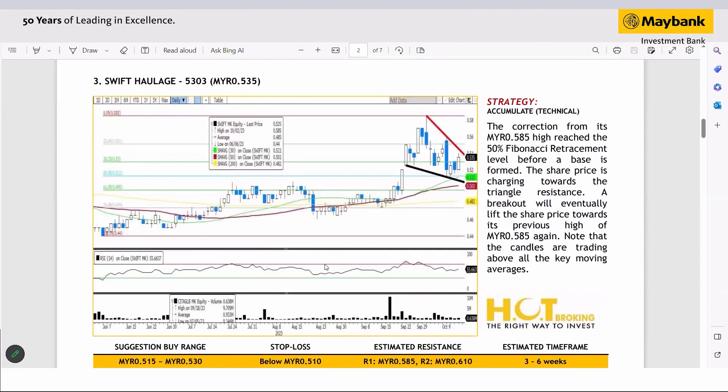Finally, on Swift College — it has pulled back from the high of 58.5 cents and is currently trading at about the 50% Fibonacci retracement level, which coincidentally is also above the 30-day SMA. We have also seen the formation of a descending triangle pattern, which is supposed to be a bullish reversal pattern. As a base has formed, we believe the stock is going to challenge the triangle resistance, and once that resistance trend line breaks out, a new uptrend will likely kick in, driving the share price towards its previous high of 58.5 cents.